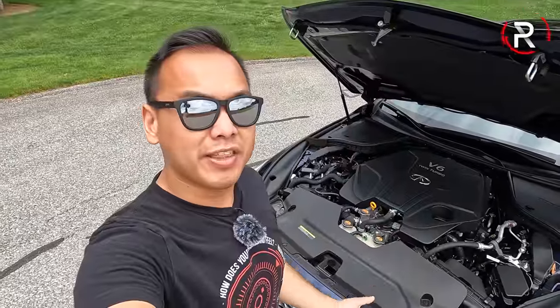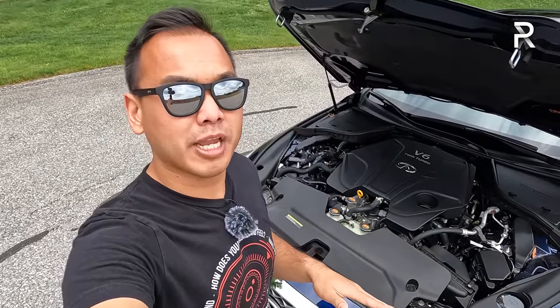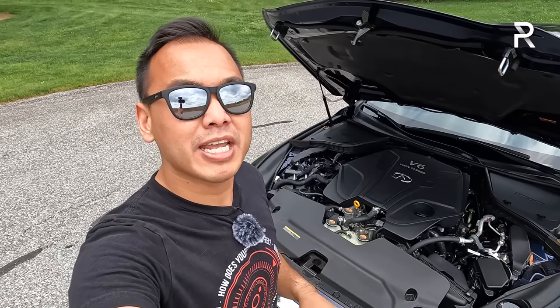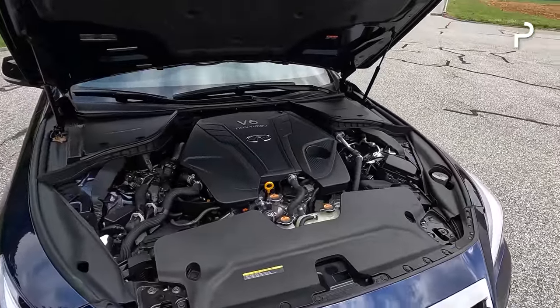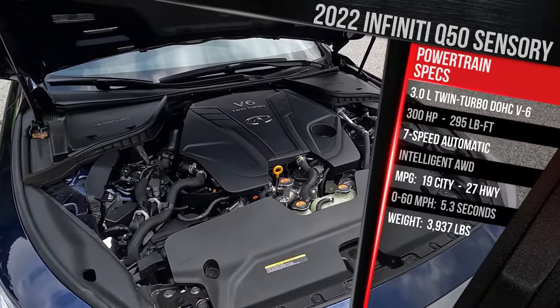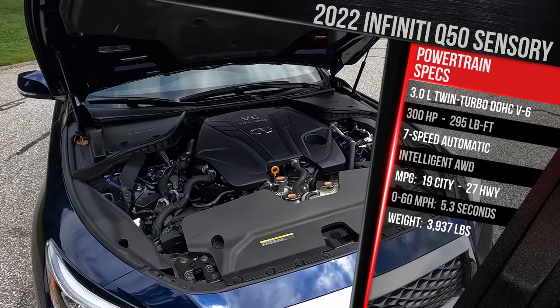Back in the day, the Infiniti G35 really started the horsepower wars in this segment, and when the Q50 came out, Infiniti kind of continued that tradition — and today it still sets that tone. Under the hood you find a 3-liter twin-turbocharged V6, which is the standard engine. Infiniti essentially offers two different tune outputs of this engine.